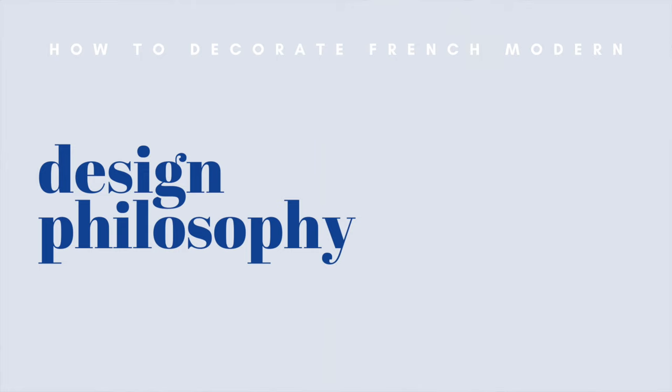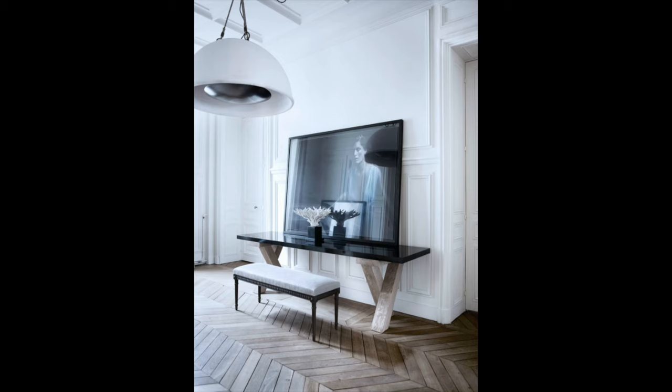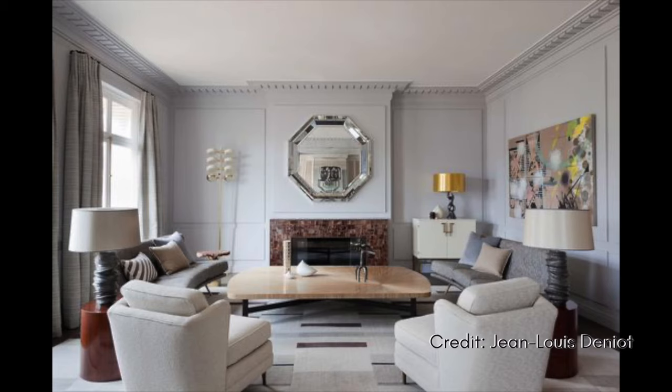Now that we've got a sense of the key elements, let's talk about the philosophies of designing this way. Although French modern draws inspiration from highly adorned French classical architecture, this design style should not be overly fussy or formal — quite the contrary. It should be functional, lived-in, casual, and comfortable. Feel free to be spontaneous — rearrange furniture, put things together that don't seem to go together. Be comfortable with negative space, maybe an off-center piece of art or something that feels too small for a space. Play with these design rules and have fun.